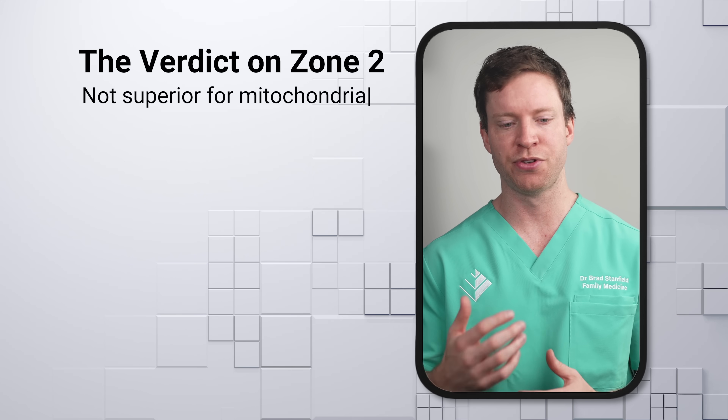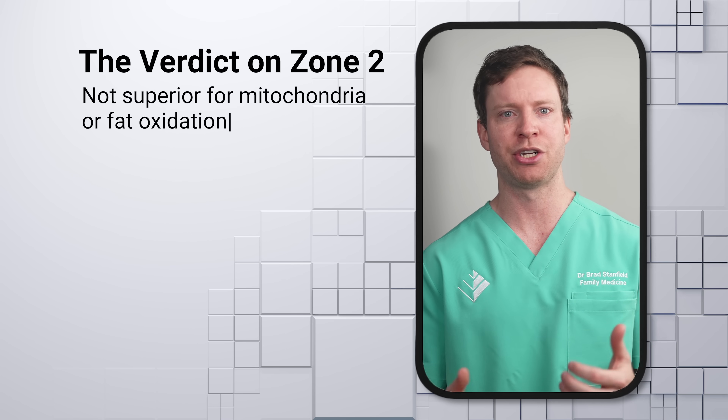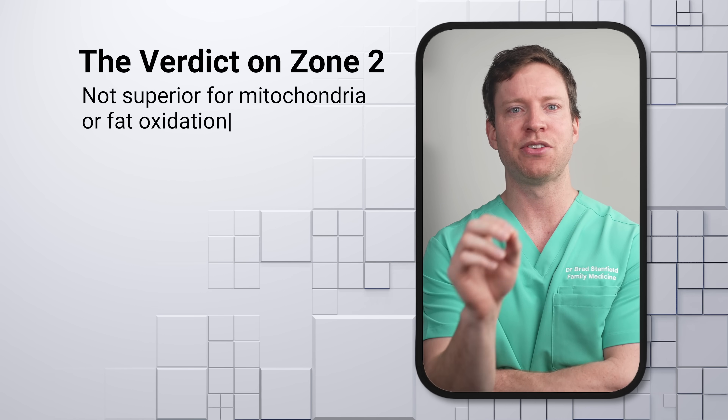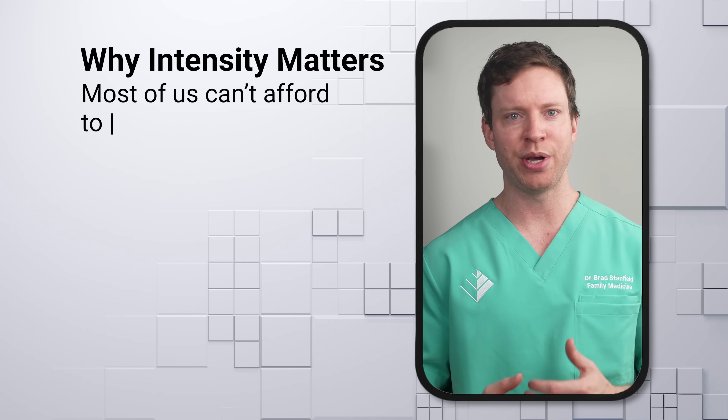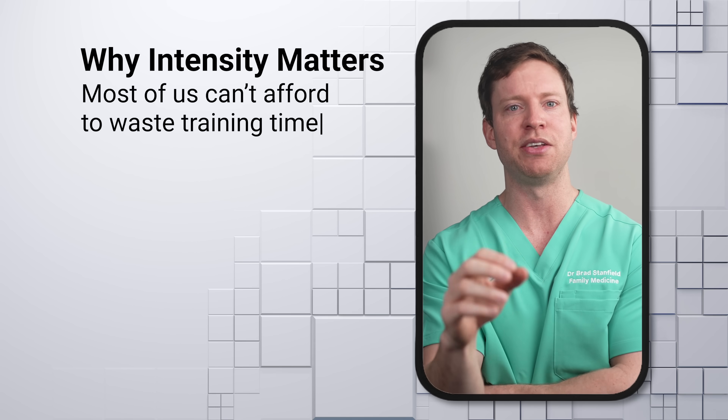In summary, both claimed benefits of Zone 2 exercise are suspect for non-elite athletes. It doesn't look like Zone 2 is more effective in stimulating mitochondrial health, and it doesn't appear to make a bigger impact on fatty acid oxidation capacity. In fact, when we look at evidence around mitochondrial health, the opposite appears to be true. This has very practical implications for most of us — for elite athletes, it can make sense to combine large volumes of Zone 2 with small amounts of high-intensity activity to gain benefits from both. But for the rest of us, Zone 2 exercise can easily crowd out the limited time we have for high-intensity exercise, which has a much bigger payoff for our health.